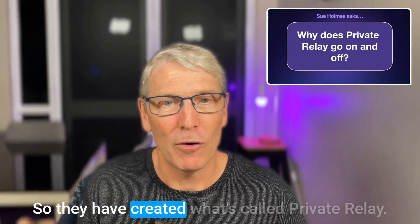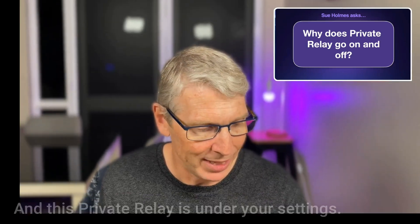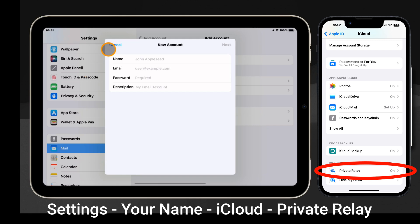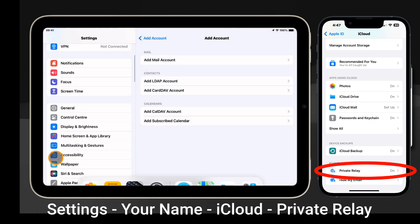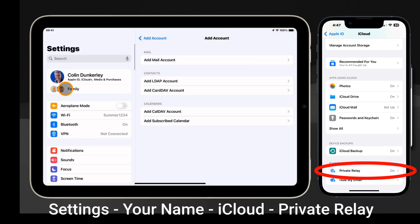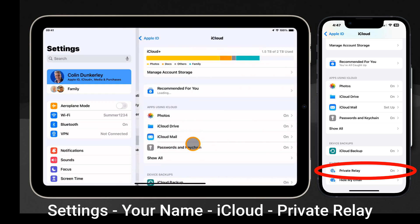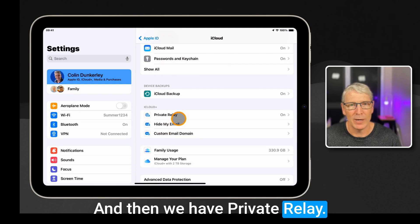They have created what's called private relay. This private relay is under your settings — under your name, and then under iCloud, and then we have private relay.